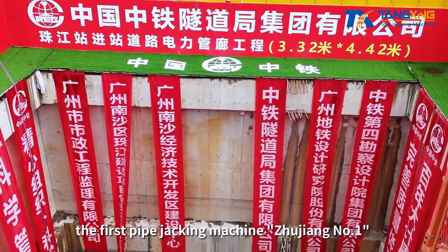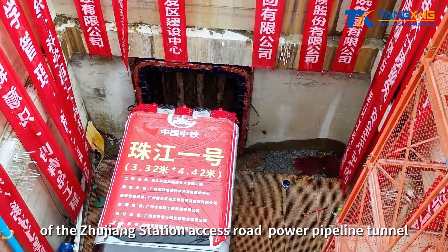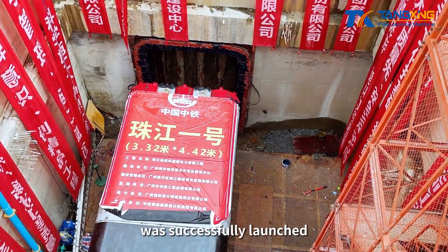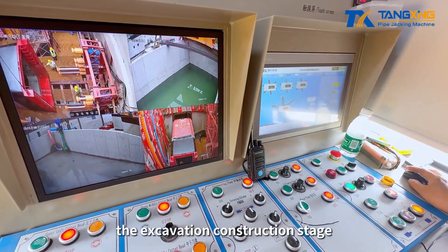Recently, the first pipe jacking machine, Zhuziong No. 1, of the Zhuziong Station Access Road Power Pipeline Tunnel was successfully launched, marking that the project has officially entered the excavation construction stage.